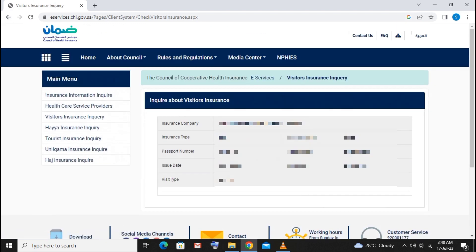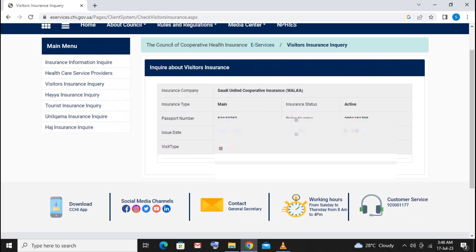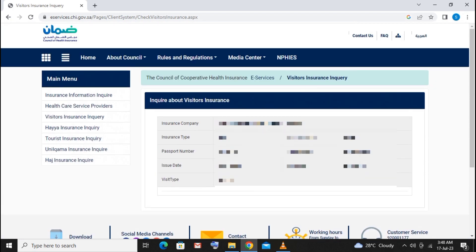You will also have the insurance paper. Now let's check out the insurance paper. It includes: type, passport number, issue date, visit type, insurance status, policy number, and expiry date. All of these fields are available and we can print it as well.